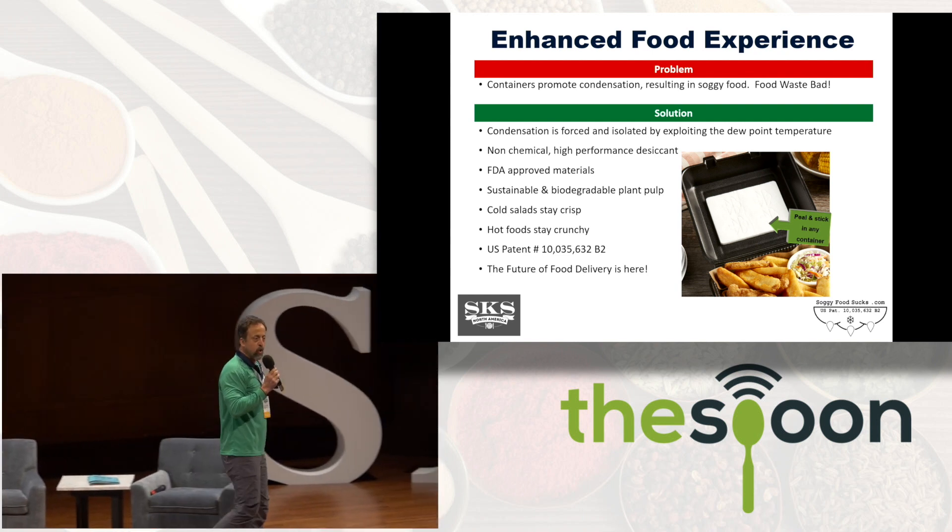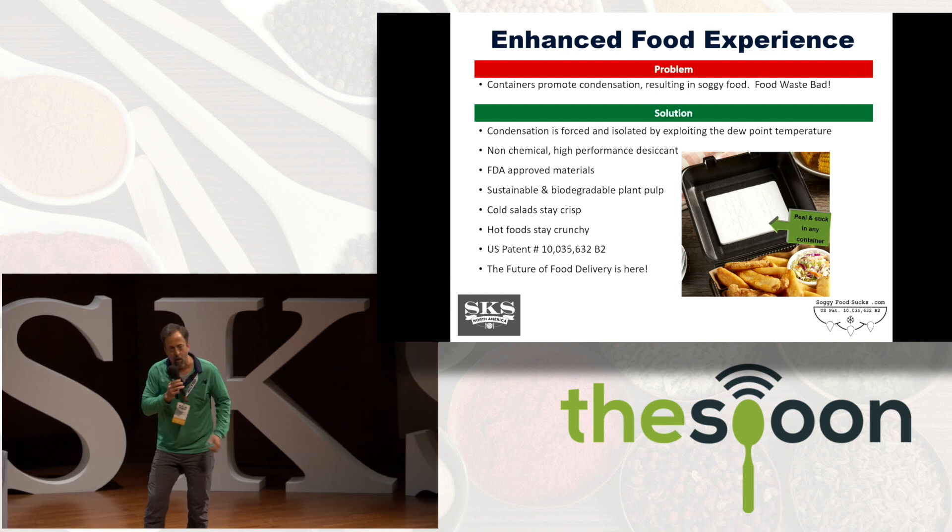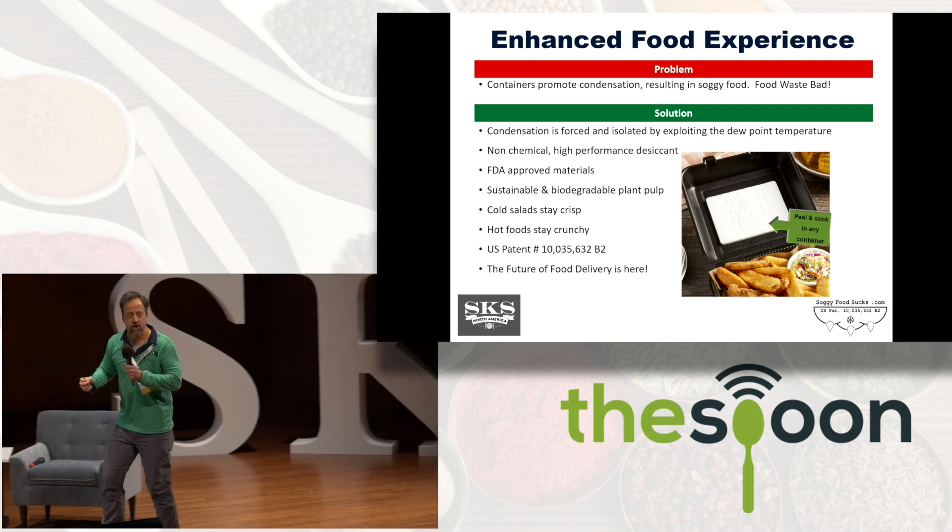Hot food stays hot, cold food stays cold. Most importantly, food stays crunchy and crispy.